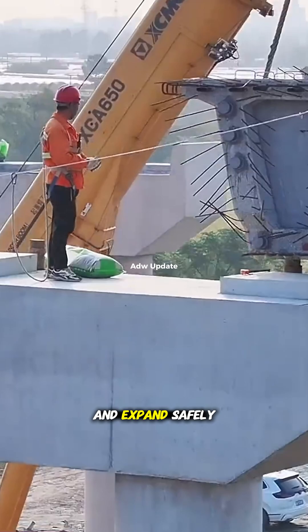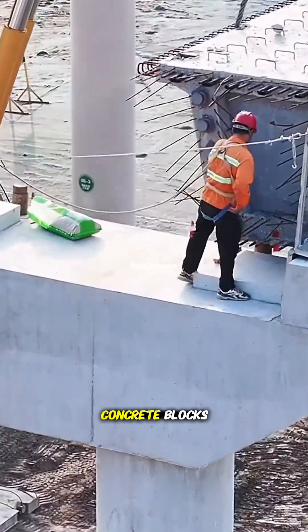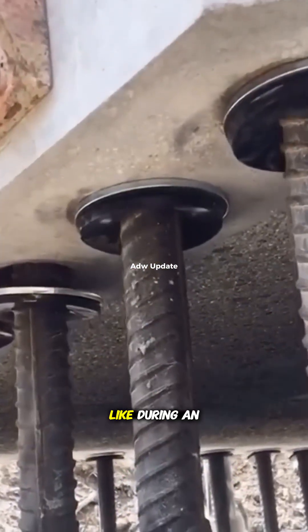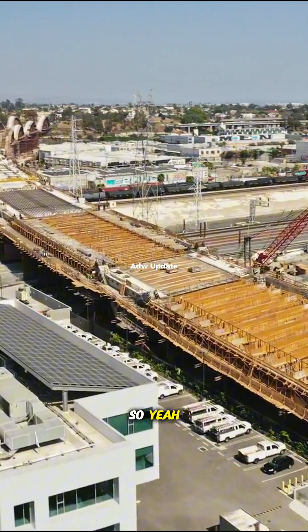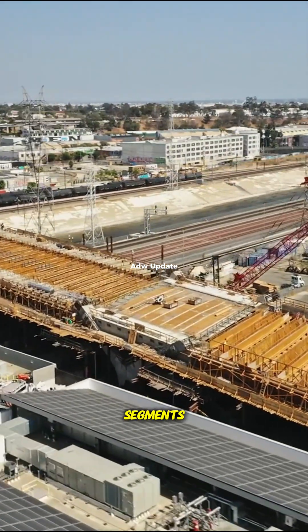That's why civil engineers include expansion joints to allow the bridge to contract and expand safely. Those segments of the bridge aren't just plain concrete blocks — they're equipped with shock absorbers that help absorb vibrations, like during an earthquake. These shock absorbers distribute pressure and vibrations throughout the entire structure of the bridge.